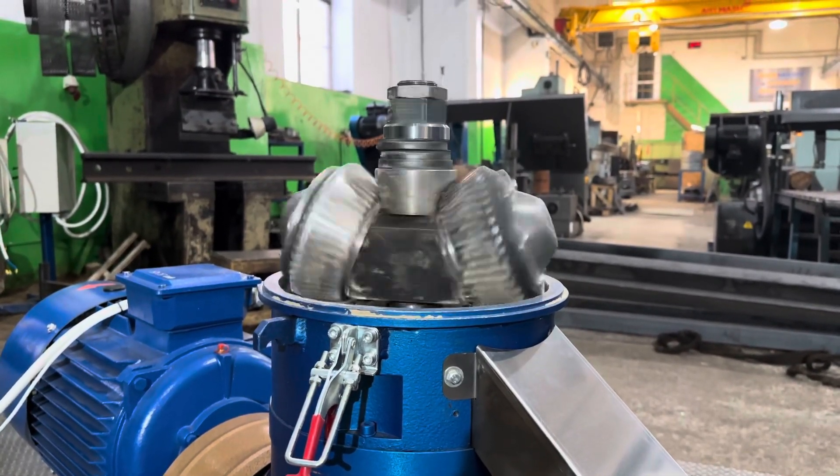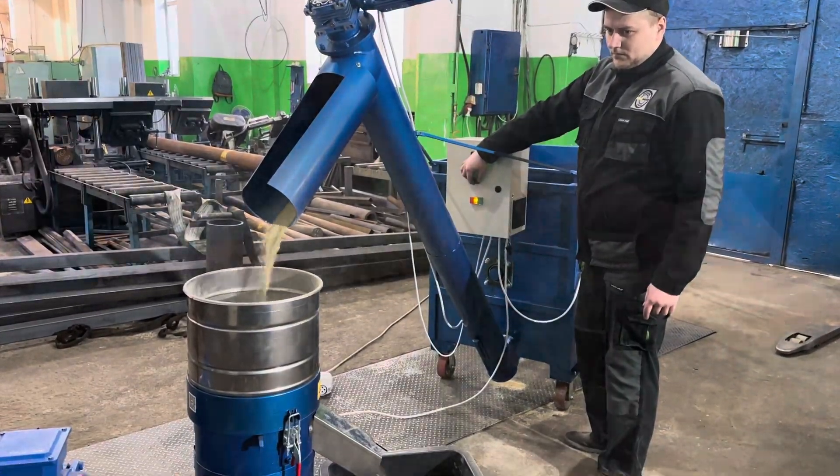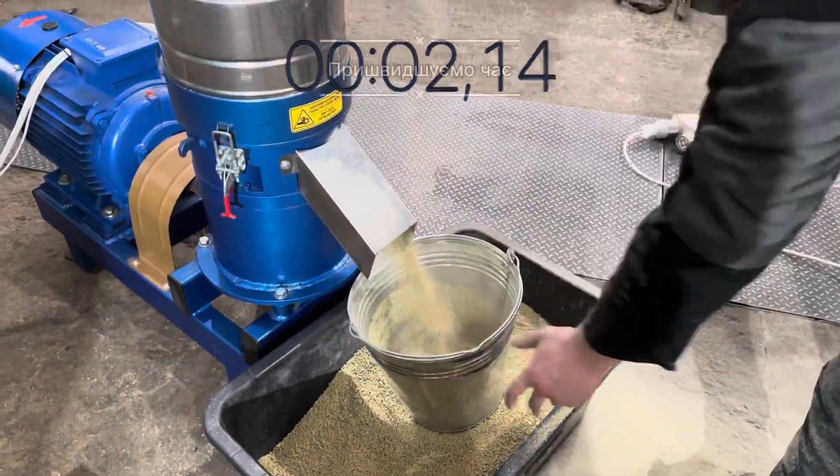The rollers do not require lubrication, and there is a significant noise reduction from the granulator with conical rollers. In the video, you can see the pellet quality and performance for yourself.